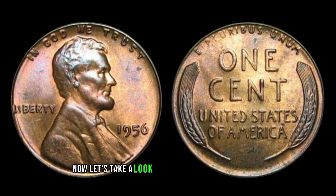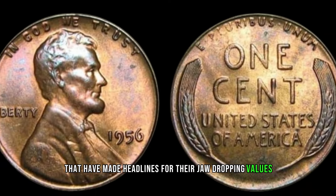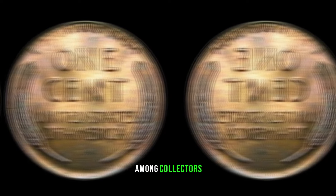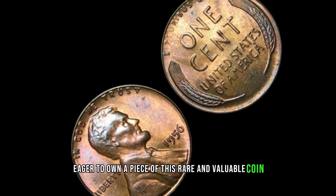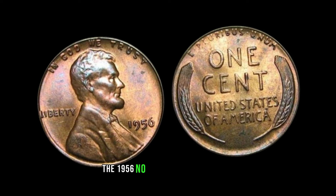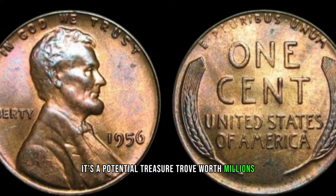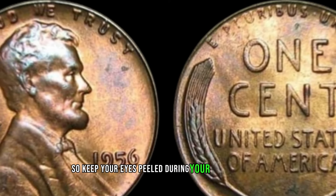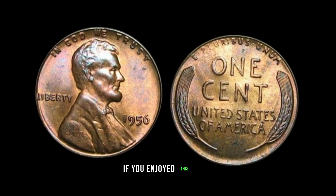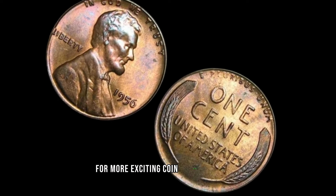Real-life examples of the 1956 No Mint Mark Lincoln penny have made headlines for their jaw-dropping values. From private collections to auction houses, these coins have sparked a bidding frenzy. This coin's value in the market is $1.9 million. Keep your eyes peeled during your next coin hunt — you might be holding a small fortune in the palm of your hand. If you enjoyed this video, don't forget to like, subscribe, and hit that notification bell.